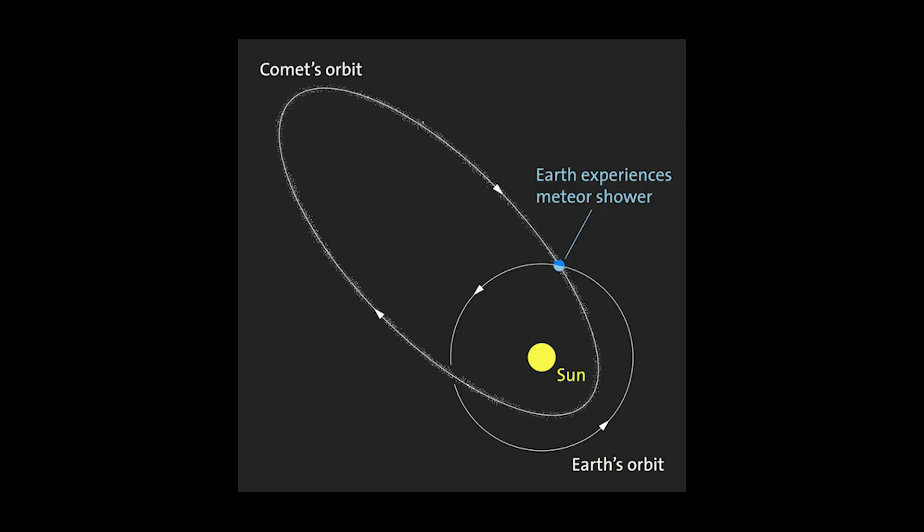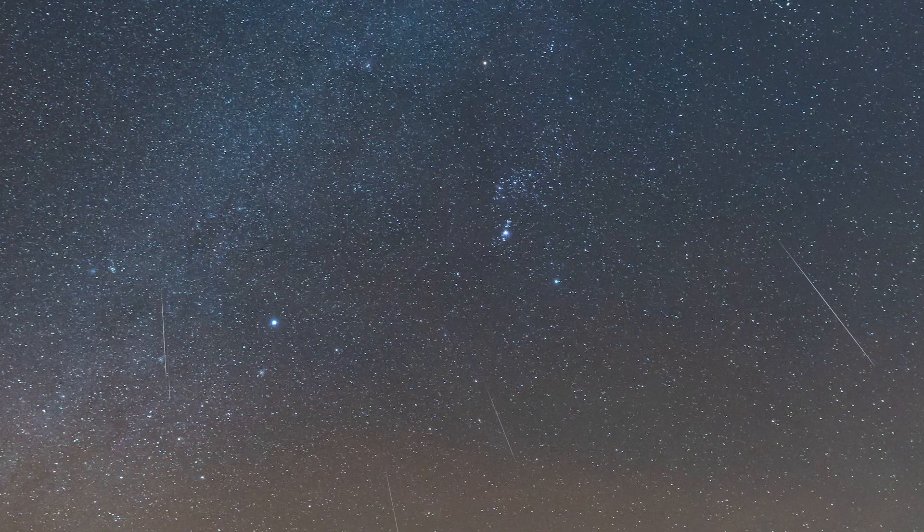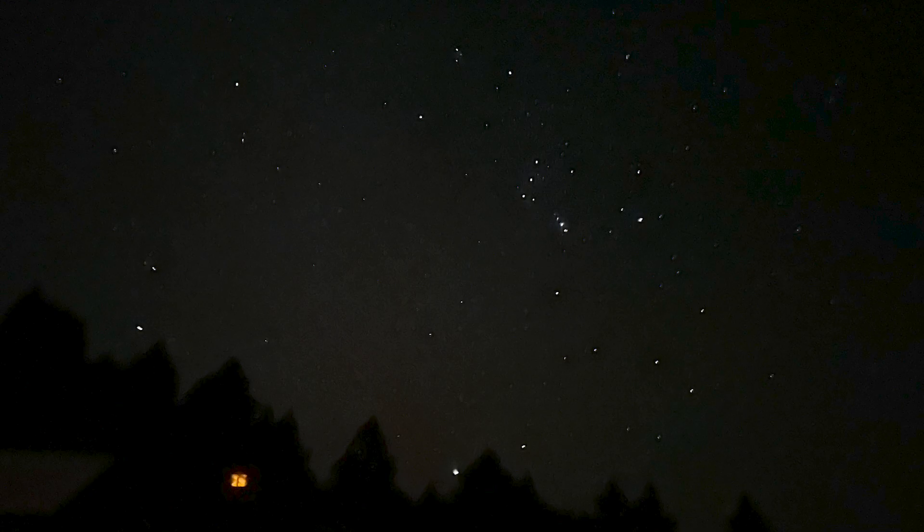As tiny bits of dust and ice slam into our atmosphere at over 40 miles per second, they burn up, creating those bright streaks of light that we call meteors. The meteor shower occurring in October is called the Orionid meteor shower because the radiant — the area of the sky that the meteors appear to emanate from — is the constellation Orion, the hunter.